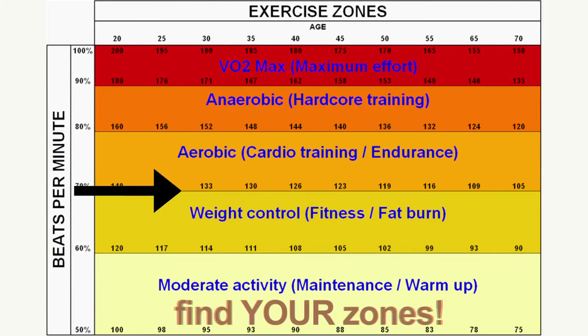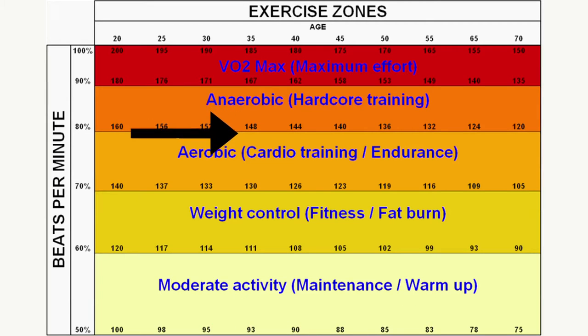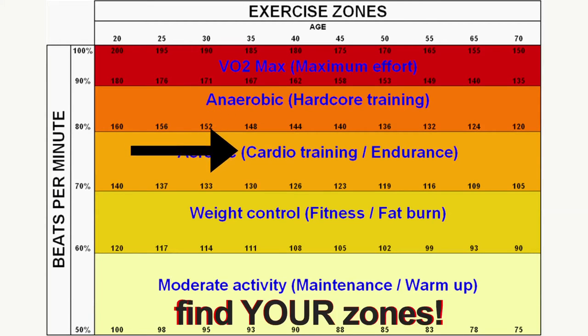I will be 35 this year. So following the directions, my anaerobic hardcore training would be 148 to 167 beats per minute. My aerobic cardio training endurance would be 130 to 148 beats per minute. My weight control or fat burning zone would be 111 to 130 beats per minute.